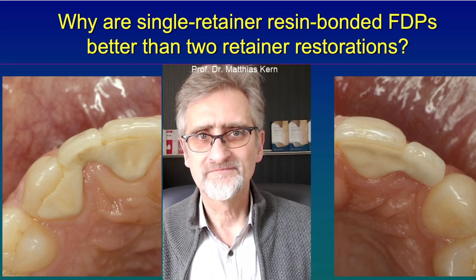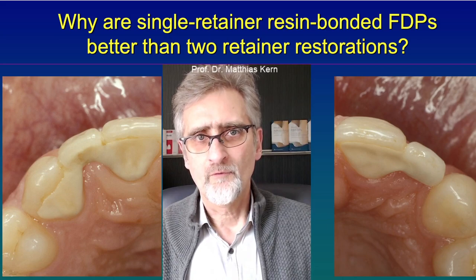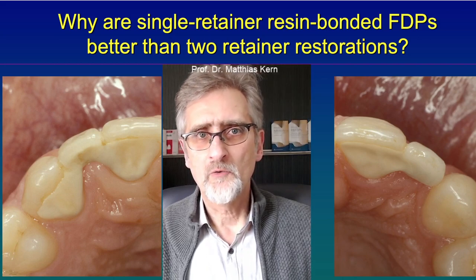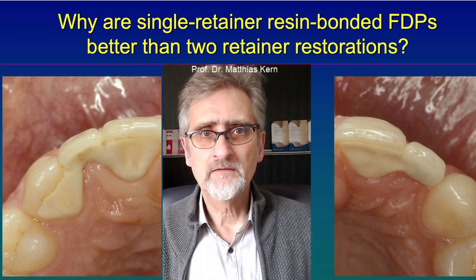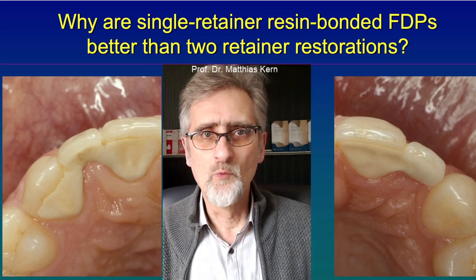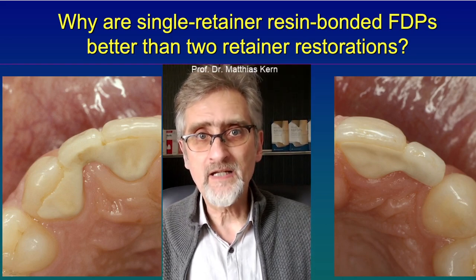Why is that? I think there are two explanations for it. First of all, teeth have a certain mobility. They move within their socket about 20, 30, 40 micrometers. And that means when one is chewing, loading the teeth, the teeth will show this movement in their socket. And if you have two splinted abutment teeth, that causes stress.